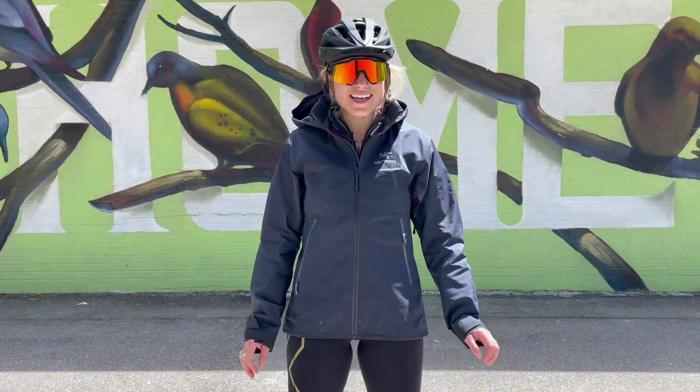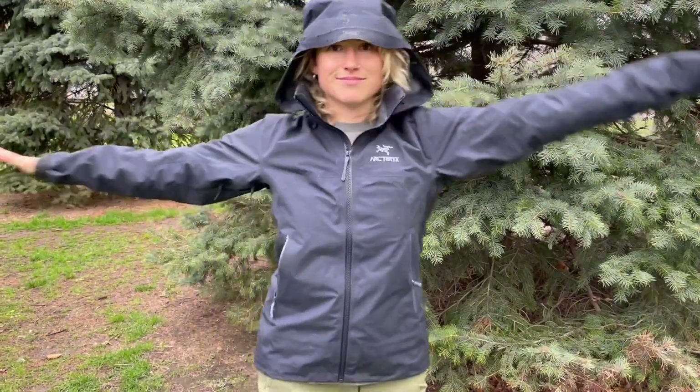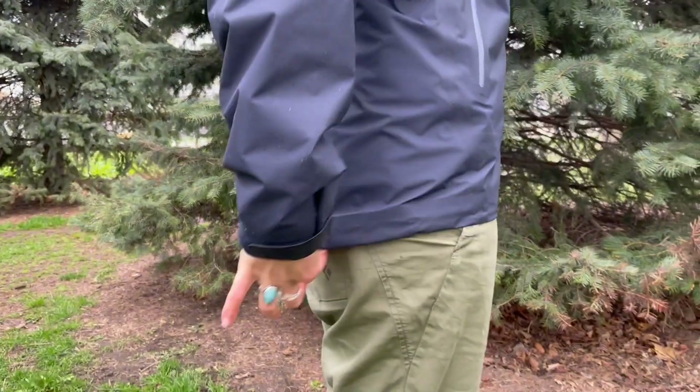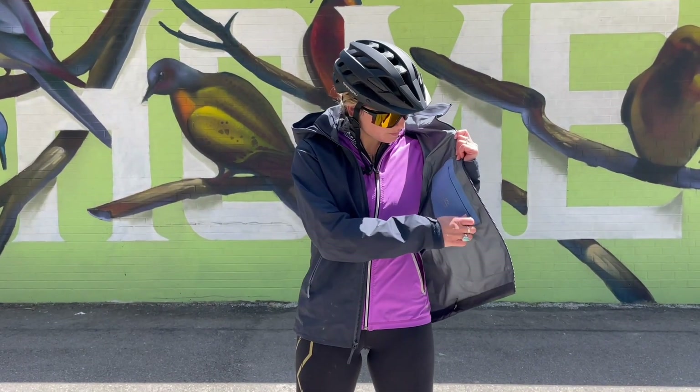I'm 5'5 and wearing a size small. It's the Kingfisher color, which has been dope dyed, which is pretty cool because it has a lower environmental impact compared to traditional dyeing methods. It has a drop back hem, which I really like, covering the derriere. Overall, I really like the fit — I find it's quite tailored, not too bulky, but with enough room for layering underneath.